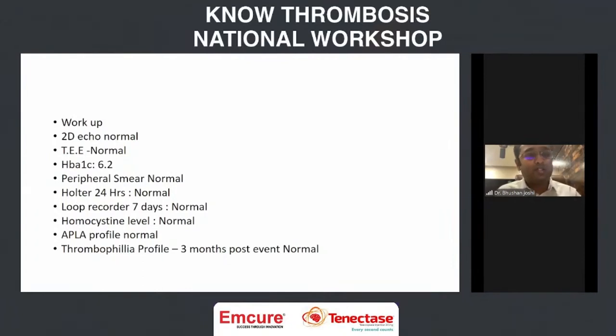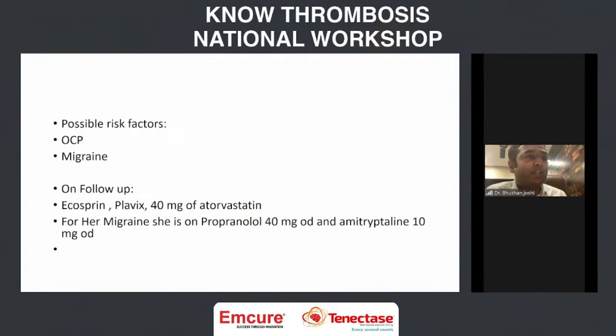The only risk factors we could find were: she had a history of migraine, and a possible risk factor — she was on an estrogen-containing oral contraceptive pill. We discharged her on Ecosprin, double antiplatelet therapy, and 40 mg of atorvastatin. Her migraine is being treated with propranolol and amitriptyline, and she is doing well.